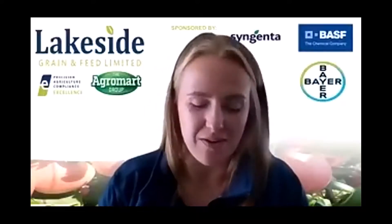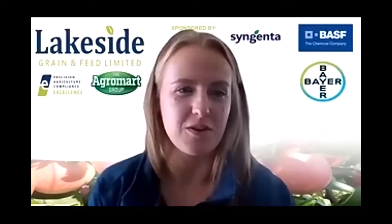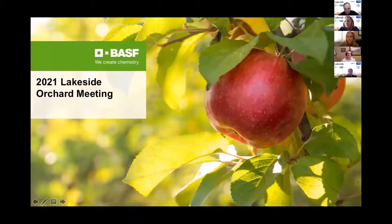We have Jill Utter from BASF. She's the horticultural representative for them and she's going to speak about their chemical profile. Thanks, Nicole. Everyone can hear me alright? Awesome. I will share my screen here and we'll get right into it. I'm not going to take up too much of your time today — I know these virtual meetings can be long — but we'll get through it today with some exciting new stuff from BASF.